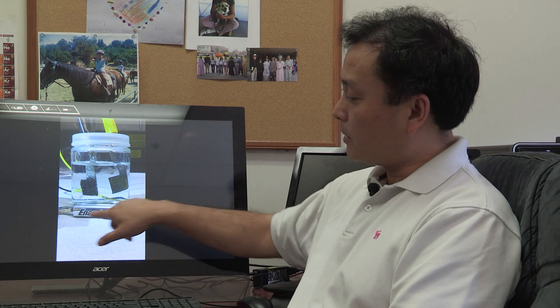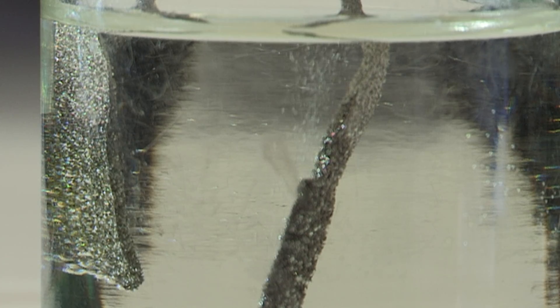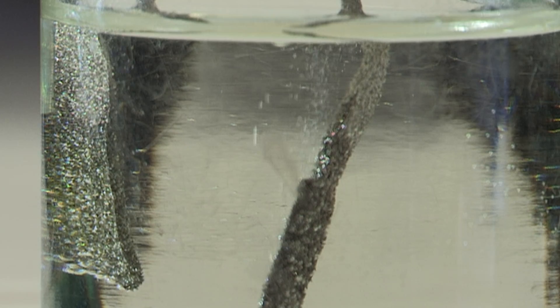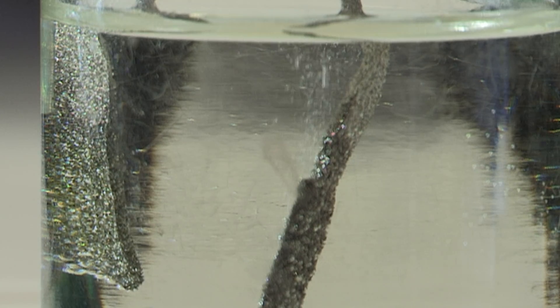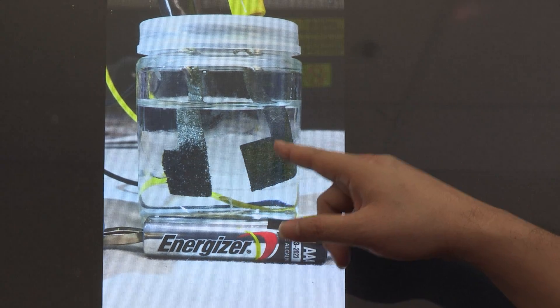So what we're seeing here are two electrodes. One is an anode, one is a cathode. And it's driven by this single alkaline metal battery, and you can clearly see gas bubbles coming out from both electrodes. So we're basically using a single battery to split water into hydrogen gas and oxygen gas.